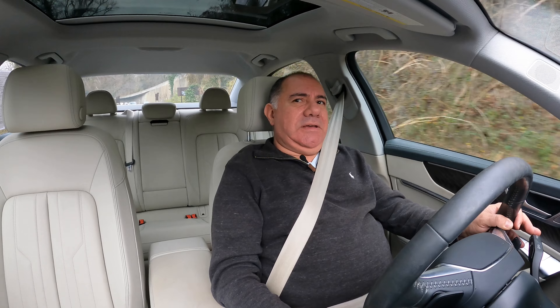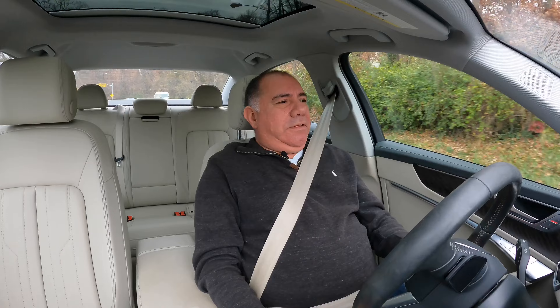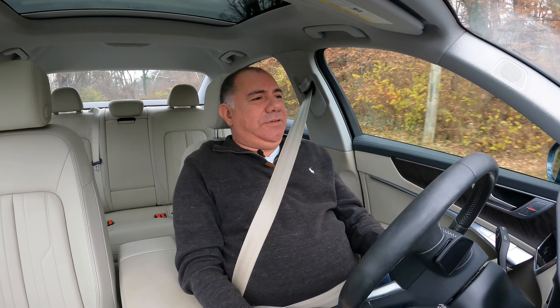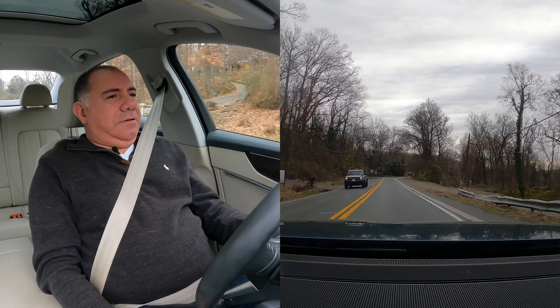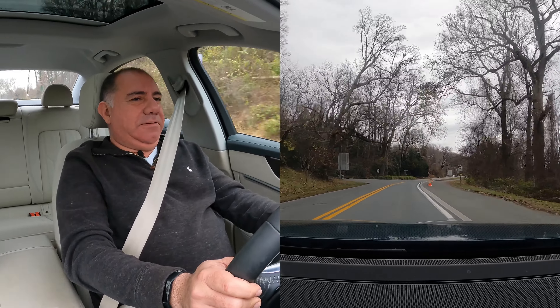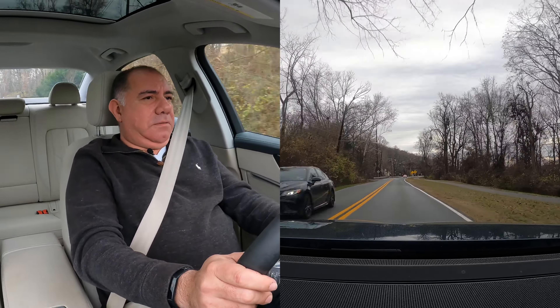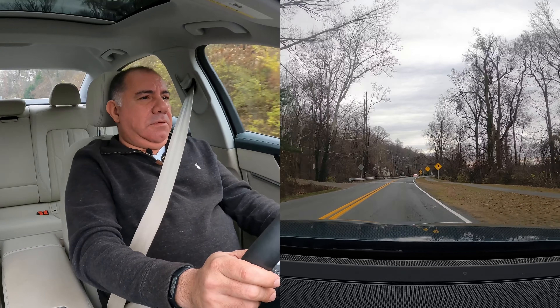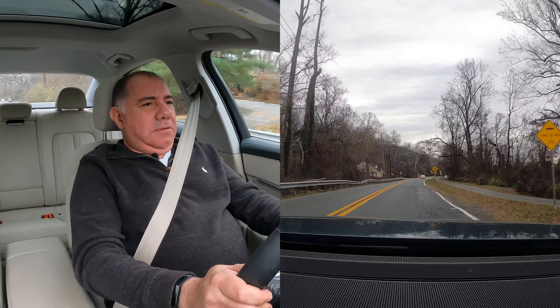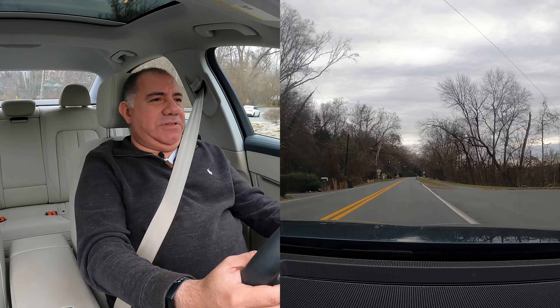All right, following a twisty road to see how she handles around the turns. So far she's staying pretty flat and soaks up the bumps pretty well even in Sport mode. There's some feeling coming from the steering but not a lot — we do have paddle shifters on the steering wheel, which is pretty common nowadays.